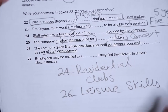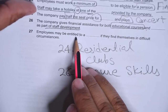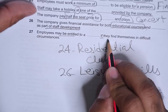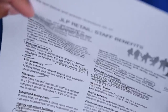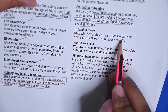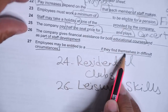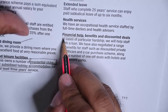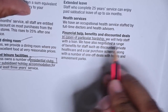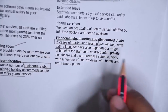Question 27: employees may be entitled to a dash if they find themselves in difficult circumstances. We need to find what employees are entitled to when in difficult circumstances. Scanning the passage — no direct mention of 'difficult circumstances' — but: 'In cases of particular hardship we will help staff with a loan.' Particular hardship equals difficult circumstances.